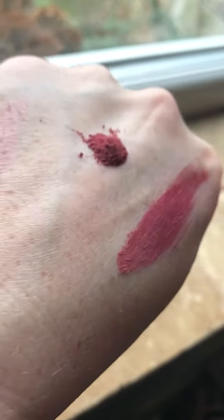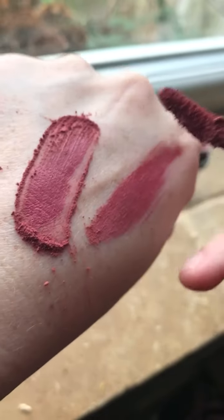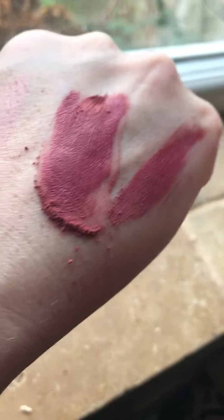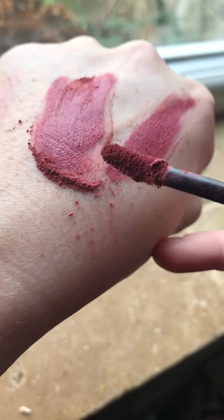It comes out like a powder, but then the minute you mush it with your brush — technical term! — look at that, it turns into a cream. That's how awesome this new technology is. In this powder there are water-encapsulated beads, tiny tiny ones you can't even see.